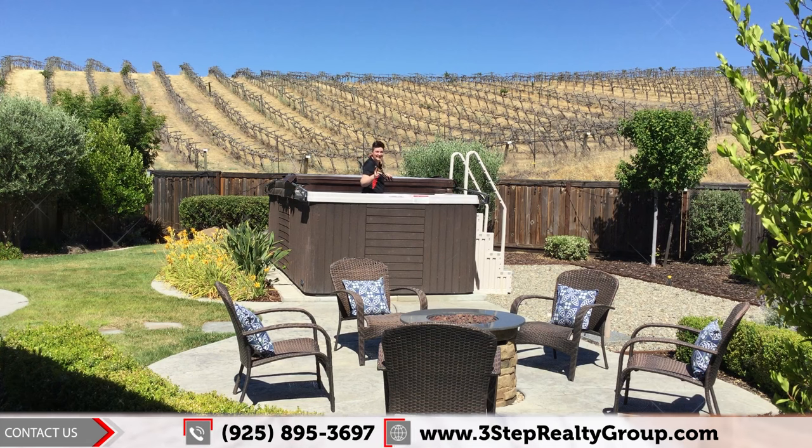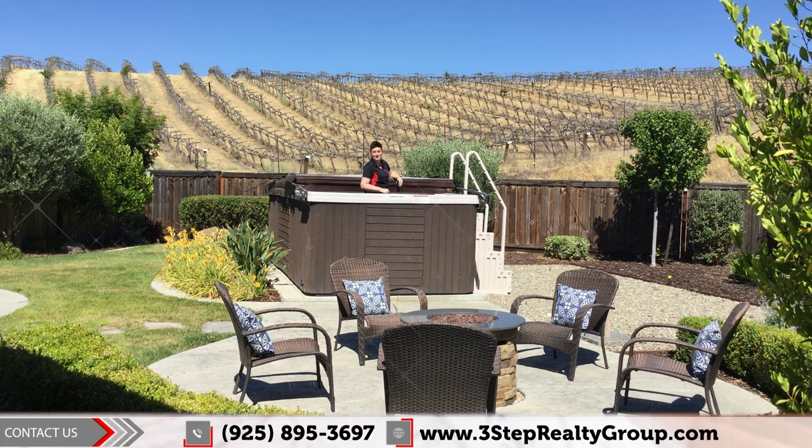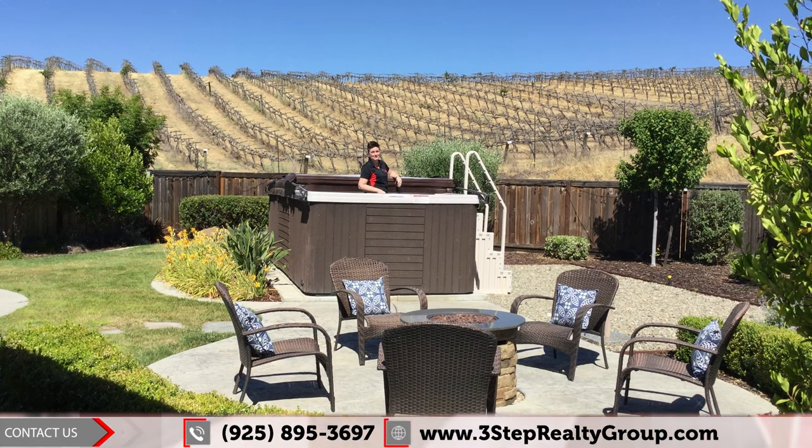Hey, you're still here? It must be because you love the home and you want to write an offer, because you can't pass up that view. Call the number below today or call your realtor to give us a call and get your offer in. You don't want to miss this opportunity.